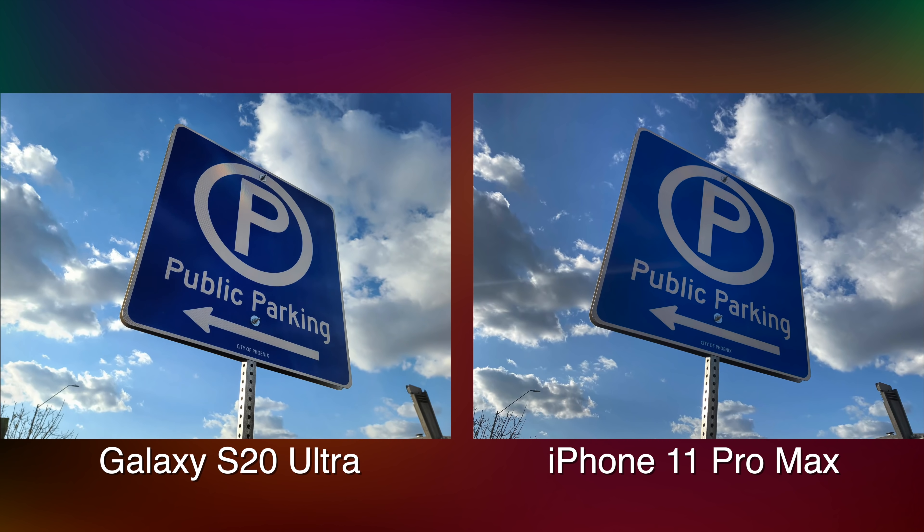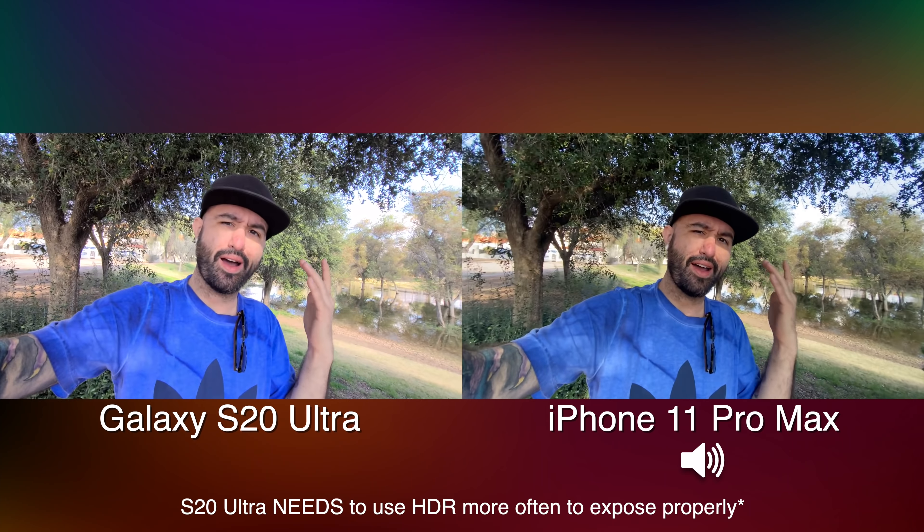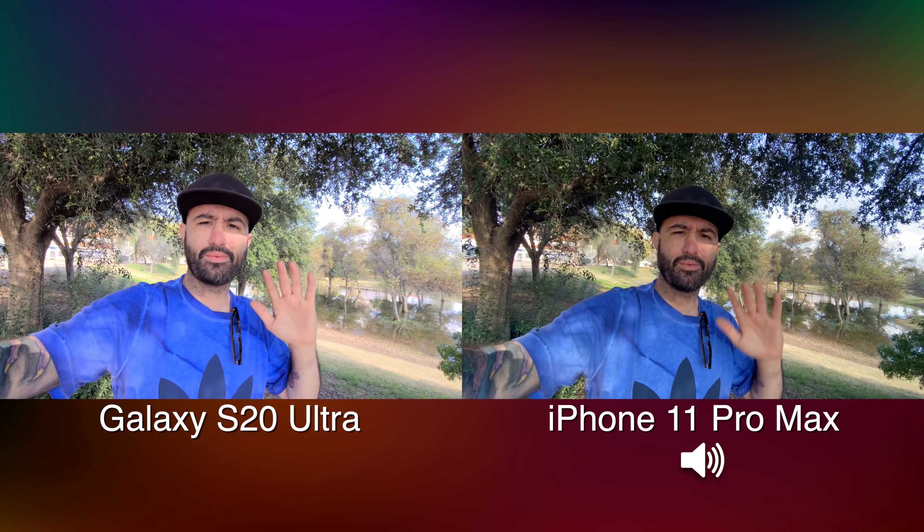Just from shooting these photos on location, it seems like the HDR on the Galaxy S20 kicks in a lot more than on the iPhone 11 Pro — but that's just my thoughts. The selfies could go either way, though I did notice that the iPhone didn't want to properly expose the background. I want to know your thoughts in the comment section. This is video from the ultra wide-angle lens on both of these phones.